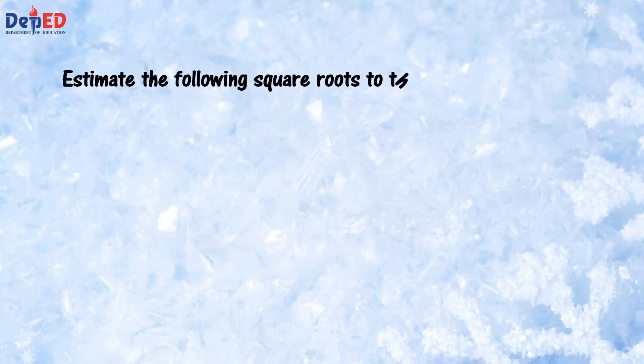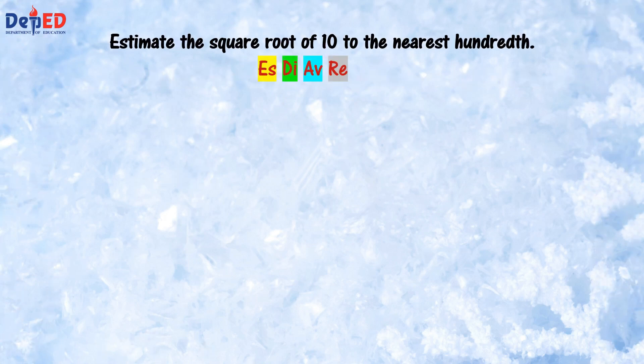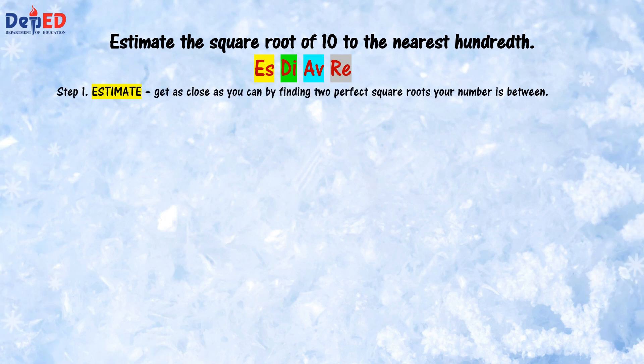Let's take a look at these examples. Estimate the following square roots to the nearest hundredth. Number 1: square root of 10. Number 2: square root of 200. We know that 10 is not a perfect square. Thus, we will estimate the square root of the number using Method A. Step 1: get as close as you can by finding two perfect squares your number is between. The two perfect squares that 10 is between are 9 and 16. The square root of 10 is greater than the square root of 9 but less than the square root of 16. The square root of 9 is 3 and the square root of 16 is 4. Thus, the square root of 10 must be between 3 and 4.